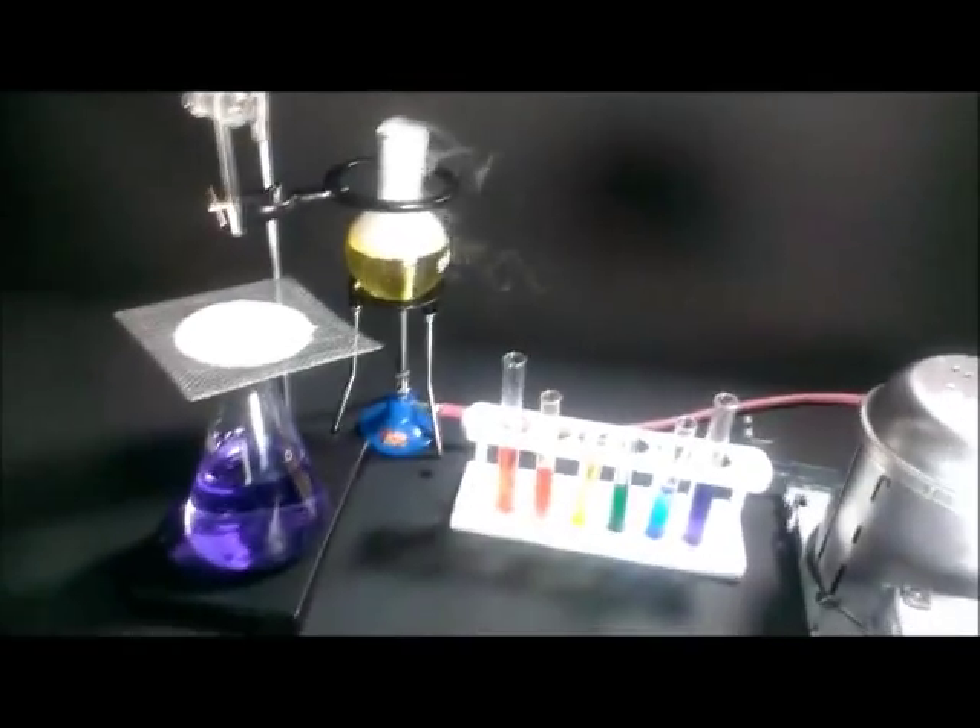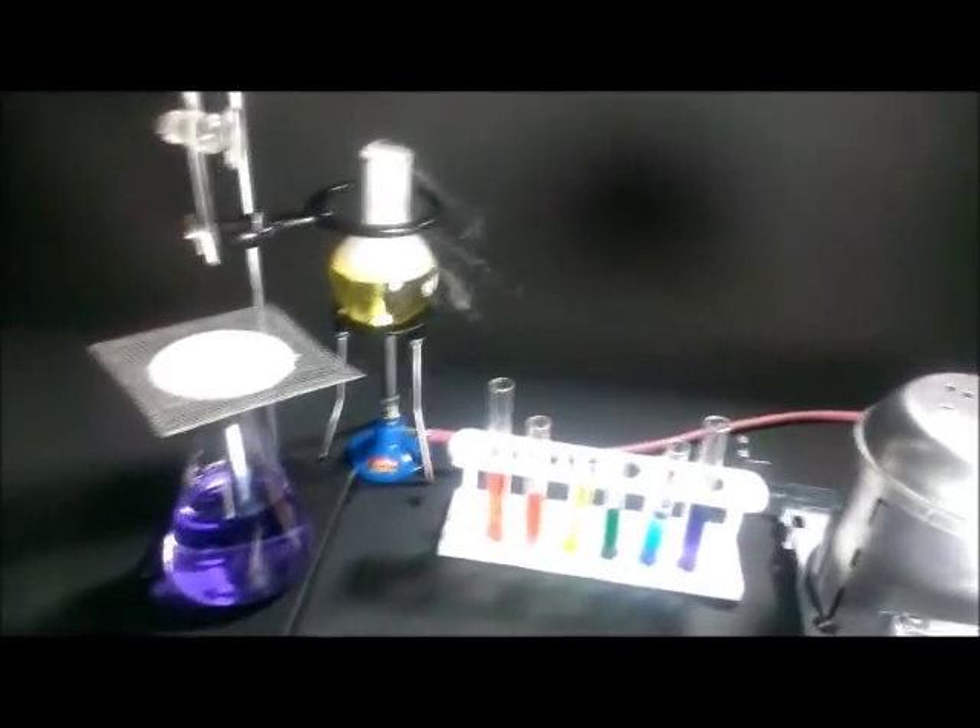The laser went into a large Erlenmeyer flask. To keep an aura of mystery, the lights were turned off in the room, and the scene was bathed in low-lying fog from a fog machine just off camera. I used dry ice to make each beaker and flask bubble.